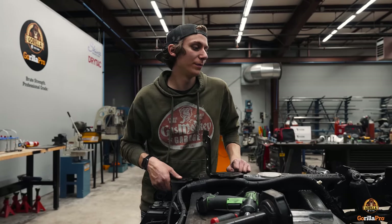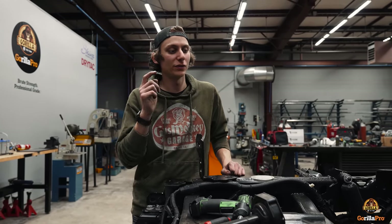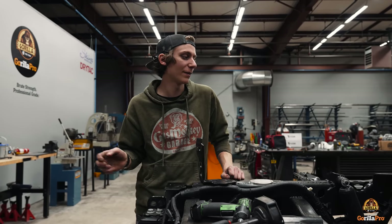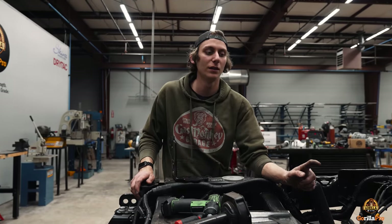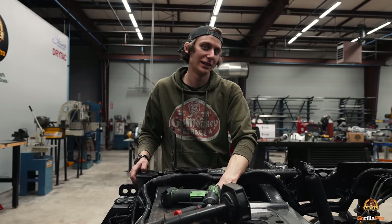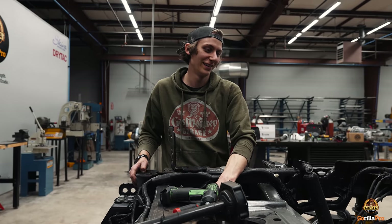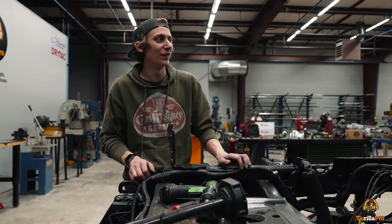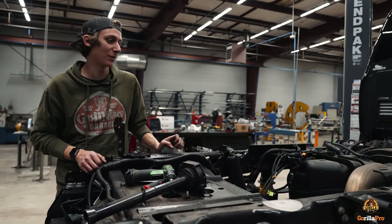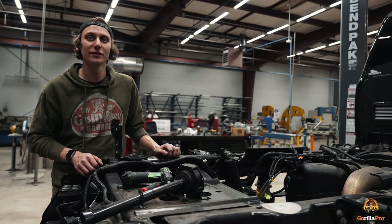We pretty much have to pull the rear axle, the front axle, all the springs, shocks, sway bars, leaf springs - everything has to come out. We're going to pull the exhaust too because we have a new exhaust coming from Magnaflow - a DPF back exhaust. We'll pull the spare tire. What's going to be left on the frame? Nothing really - just the cab, the motor and transmission, that's about it. So yeah, we're going to have basically nothing but half a truck.